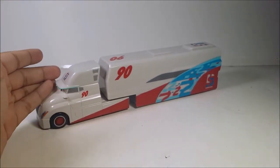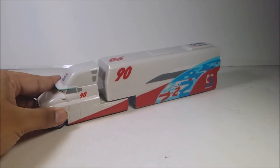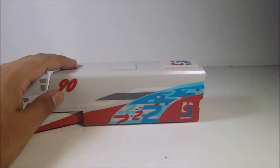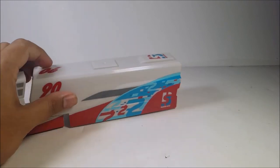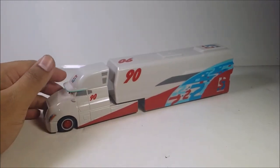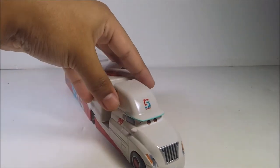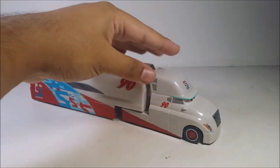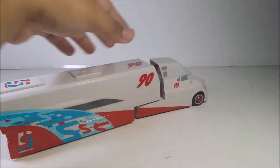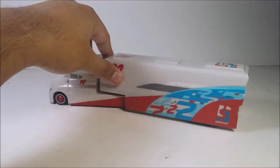This one has a nice weight to it because it's all die-cast metal, and the rest of it is just plastic. But the inside of it has one sticker on it — I'll show you that later. You can see the painting, the sculpting, and the nice detailing — the decals. The hauler looks so cool and I like it a lot. You have the Bumper Save logo right here and the number 90.